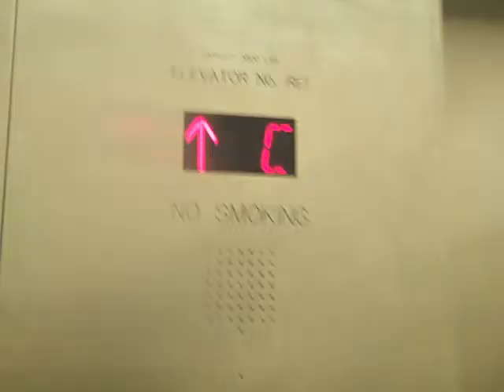Go to 1. Door closed works. Single side door.